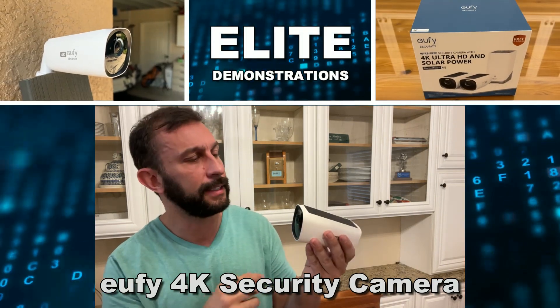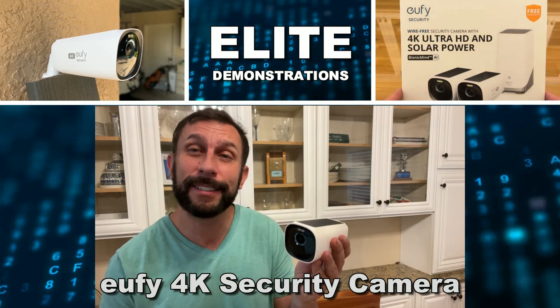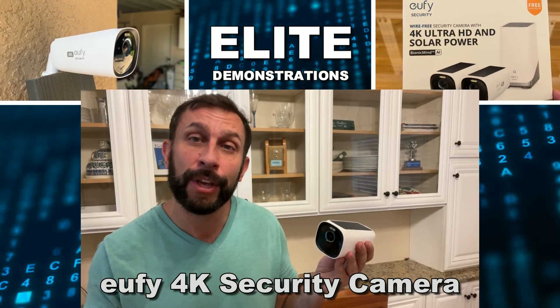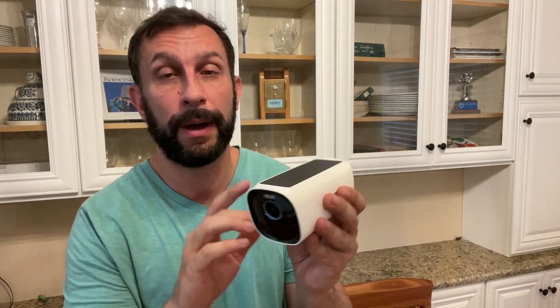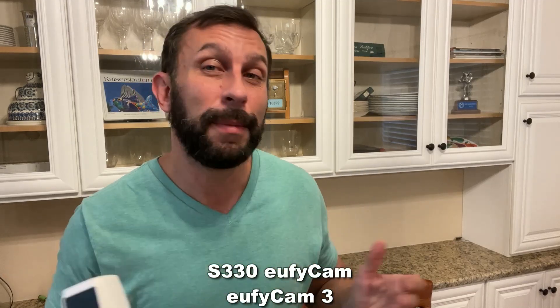Hey folks, Adam here. Elite Demonstrations. We're looking at this 4K S330 Eufy cam. This thing is absolutely fantastic. The company is incredible and there's so much I have to tell you about it. First off, the solar panel on top is going to keep this thing charged. I'm going to give you all the details. We're going to show it up close and personal. This thing mounts pretty much anywhere and you can keep it outdoors.